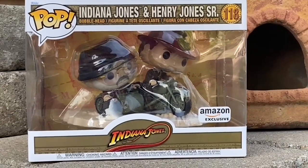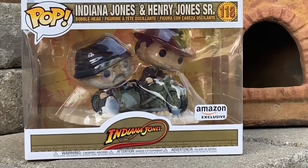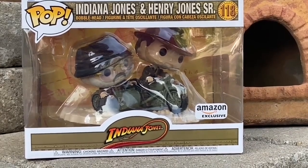Alright, it has finally arrived — the Indiana Jones and Henry Jones Sr. on the motorbike from The Last Crusade Indiana Jones movie.